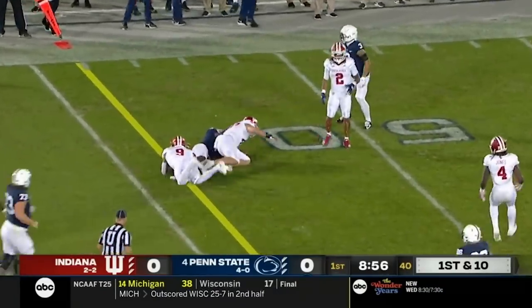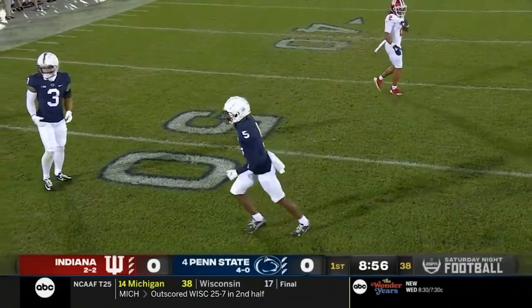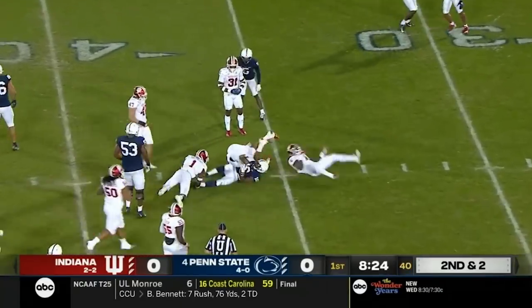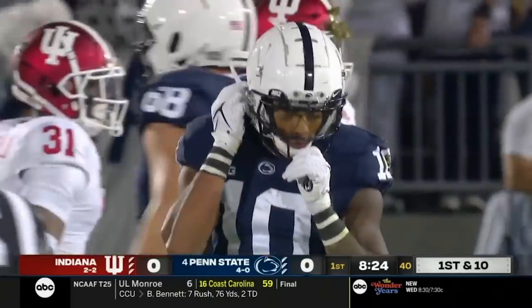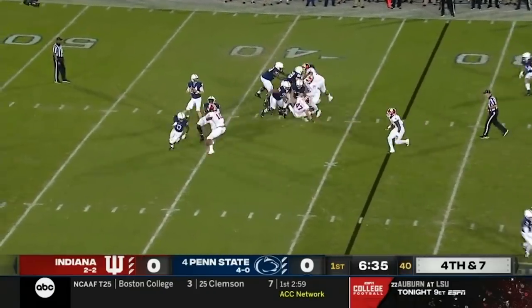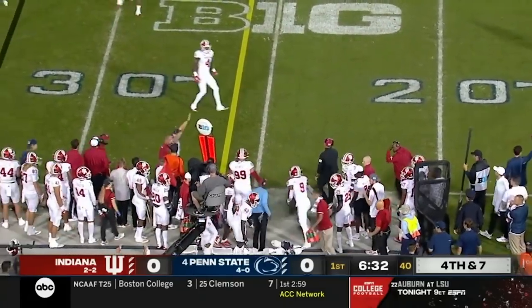He's fired a bullet to Jahan Doxon, who has 11 more yards and another Penn State first down. Noah Cain with running room outside, and another first down. They convert on fourth and seven.